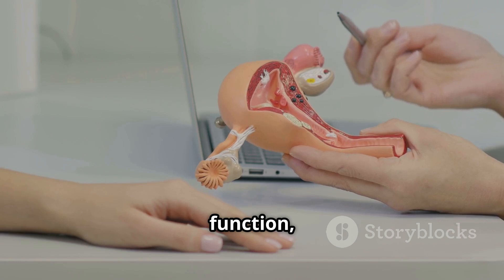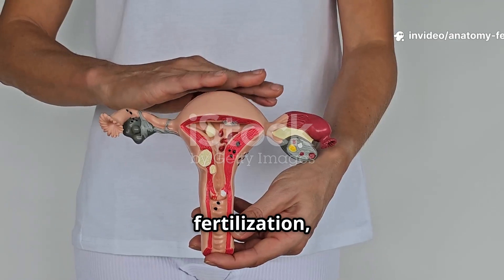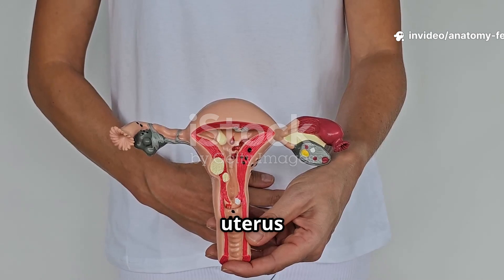In reproductive function, ovulation occurs as the ovaries release an egg each month. After fertilization, the egg implants in the uterus for fetal growth.